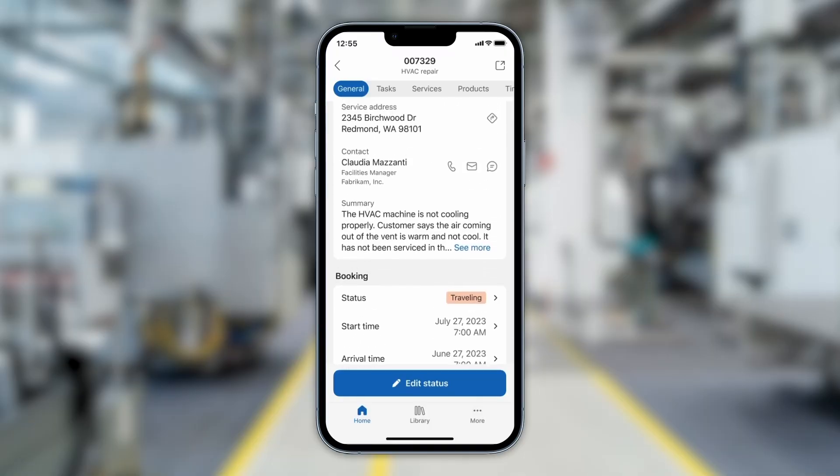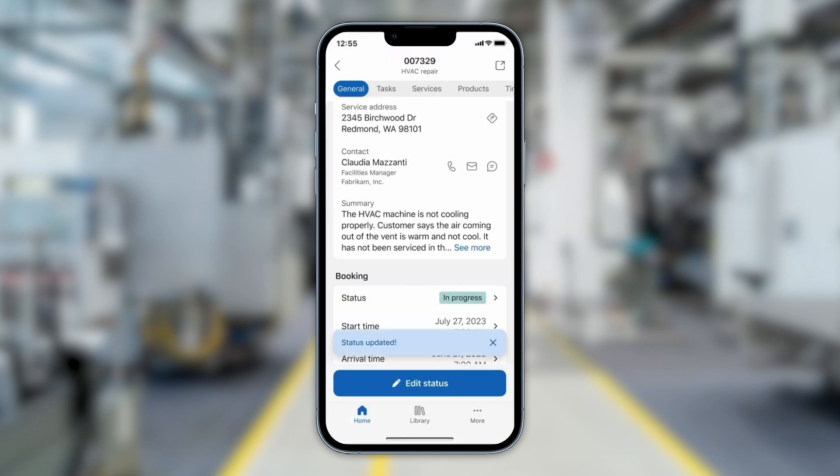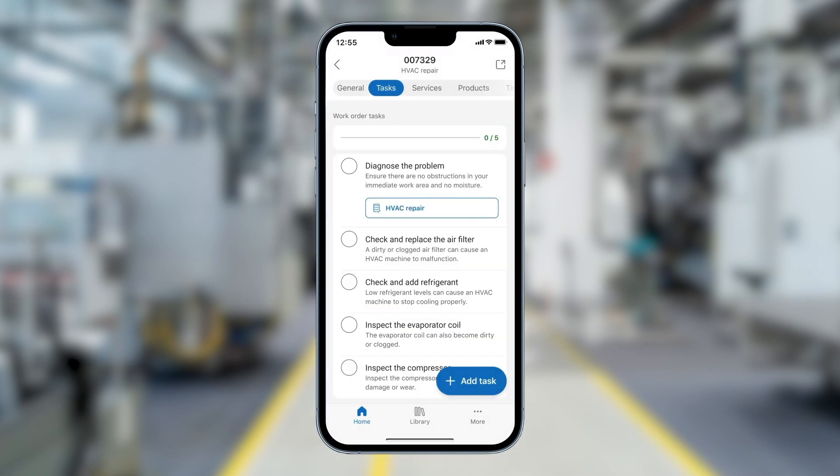a technician can see everything about their work order and easily change their status at the bottom of the screen. There's a checklist for all tasks, whether it's a guide, inspection, or regular item.